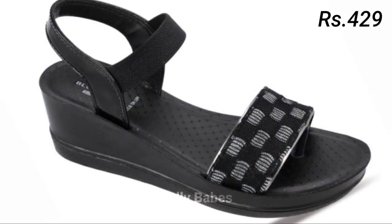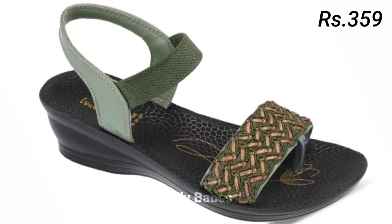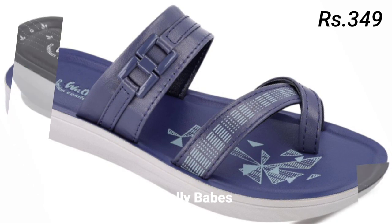In today's video we will be discussing some of the most popular styles of ladies' sandals, heels, pumps, and slip-on shoes. We will also be taking a look at comfortable footwear options that are both stylish and comfortable. So let's start with the heels.